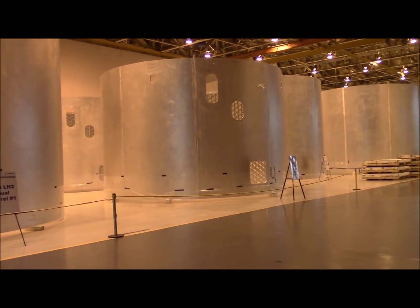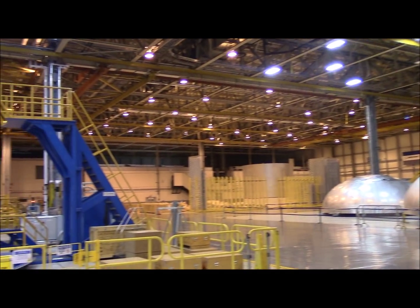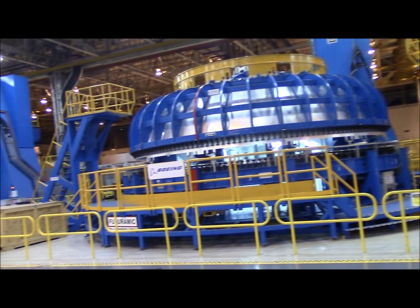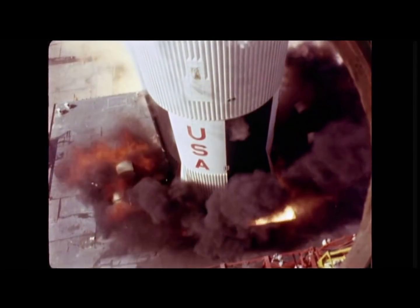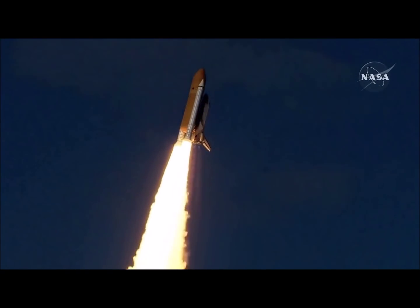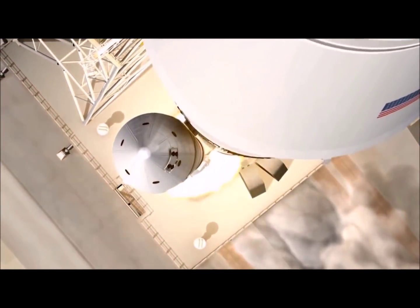All the hardware — the barrel sections, the domes, everything — are set up in what they call tooling jigs or tools. Some of them are weld jigs, some are trim jigs. A lot of people think of tools as hand tools — hammer, screwdriver, pair of pliers — but in this industry, your tools can be massive. For the Saturn program it was a 32-foot diameter; for the External Tank it was 27 feet, and with SLS it's also a 27-foot diameter. So all your major weld tools and trim tools are on that scale of 27 feet.